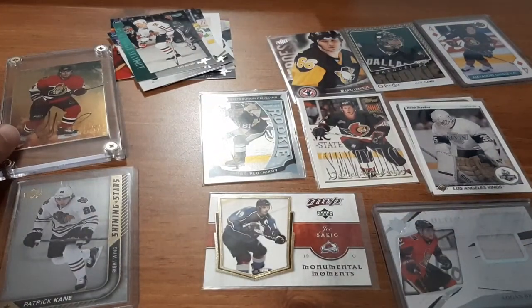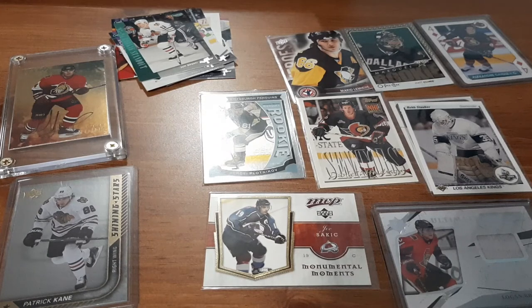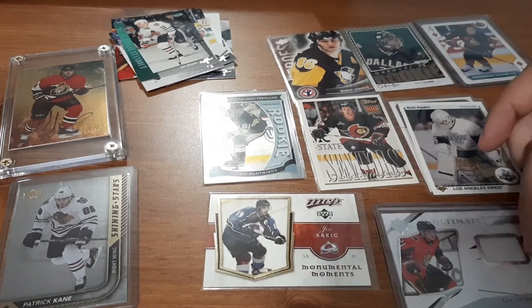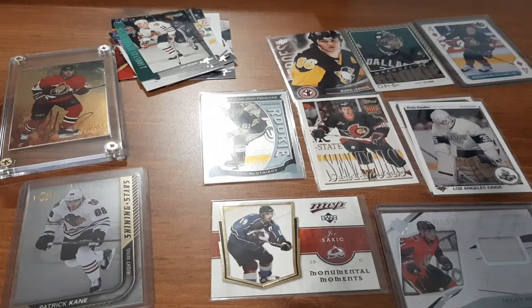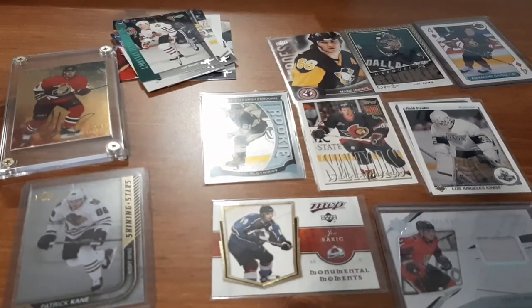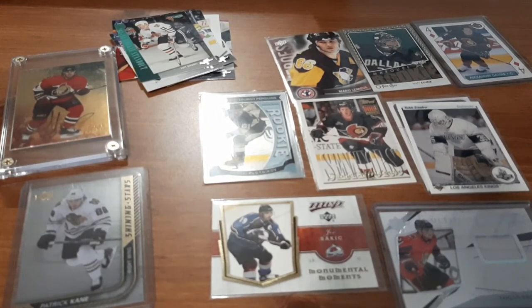So was this box worth it? For almost $20 with tax and shipping — it was a $15 box but around $20 all in. In my opinion, absolutely. I got a Daniel Alfredson rookie card, a Mario Lemieux Canada Day card, an Ottawa Senators jersey card for Logan Brown numbered to 299, Joe Sakic and Patrick Kane cards for my small PCs, and an autograph card from the 90s for an Ottawa Senators player. Yes, to me this was 100% worth it. I plan on ordering more from him in the future because I get great stuff and he puts great stuff in his mystery packs. I hope you guys enjoyed this video — please take care, peace.